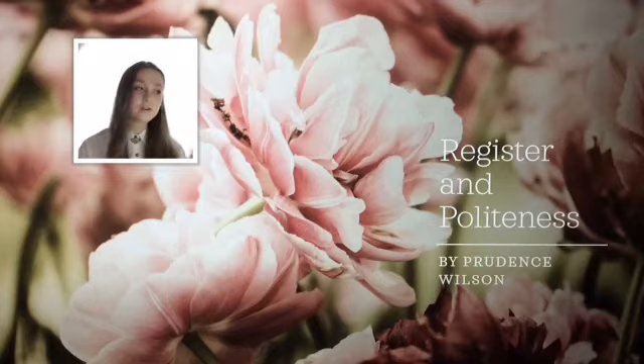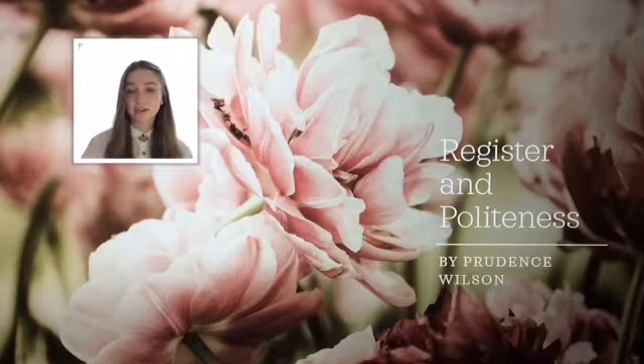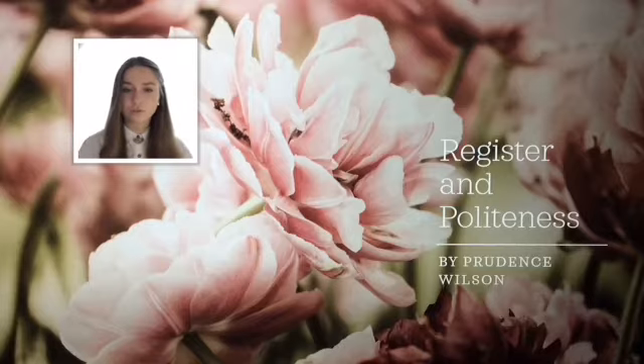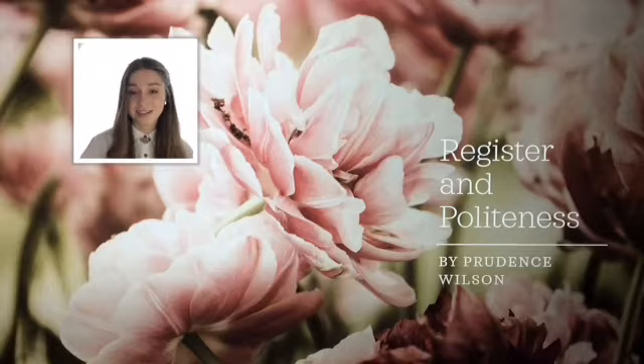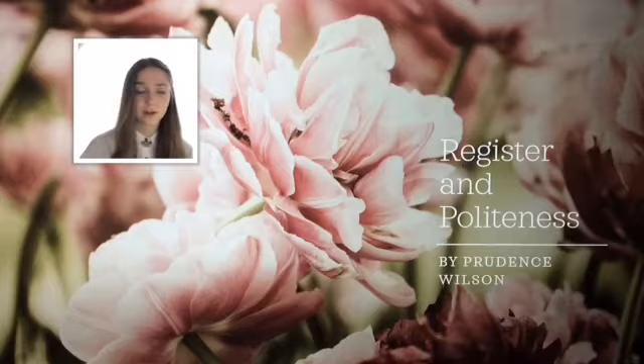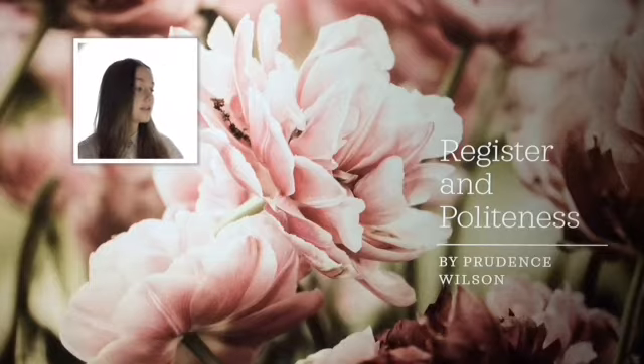So I thought, how can I help? So I've contacted Mr. Simons and I'm making a short video on a few key things about this week: register and politeness. And I'll make a few more on social purpose and identity. I really hope it helps. I want to disclaimer that I'm absolutely no expert on these topics — I've simply studied them a little bit more and I really wanted to share that with you. So without further ado, let's start.